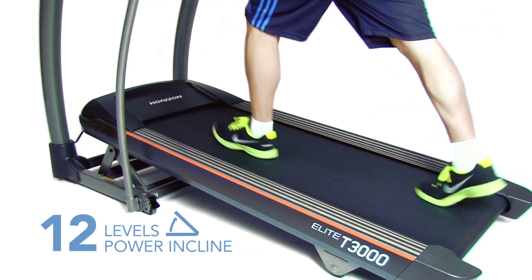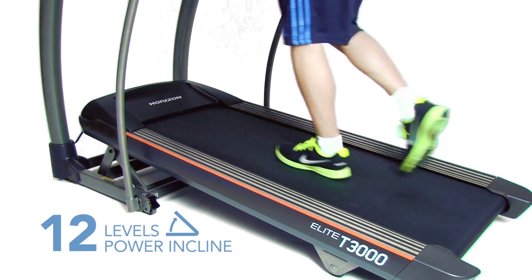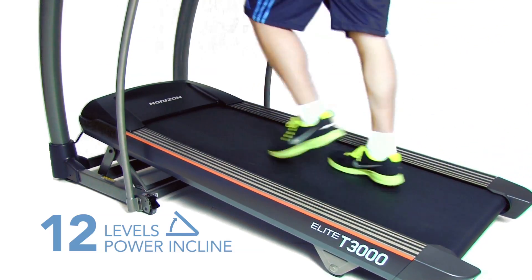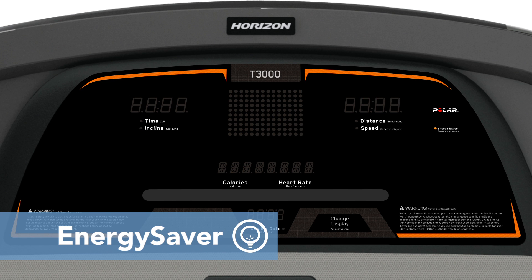Twelve levels of power incline mean even more workout options and can be easily adjusted with quick key controls. The Energy Saver function puts the product in sleep mode when not in use to reduce energy consumption.